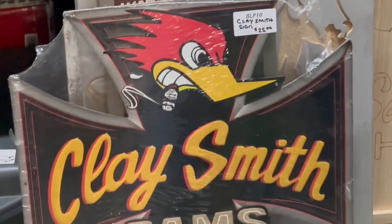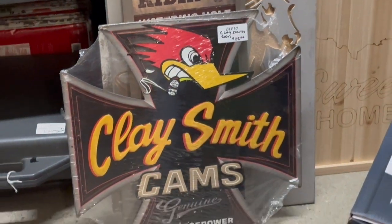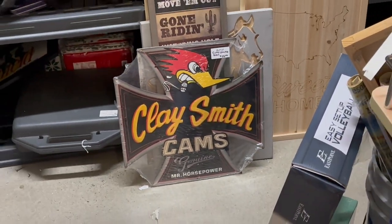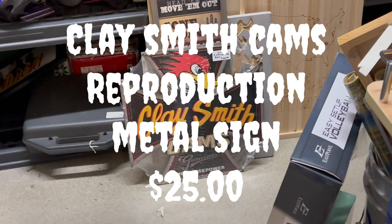This was a really awesome Clay Smith Cams reproduction sign. Not a bad price — I think it was $25. It measured probably two and a half feet wide by about two and a half feet tall, so it's a fairly large sign for the price. Couldn't beat it — great nostalgia in this type of sign, would look great hanging on anybody's wall.